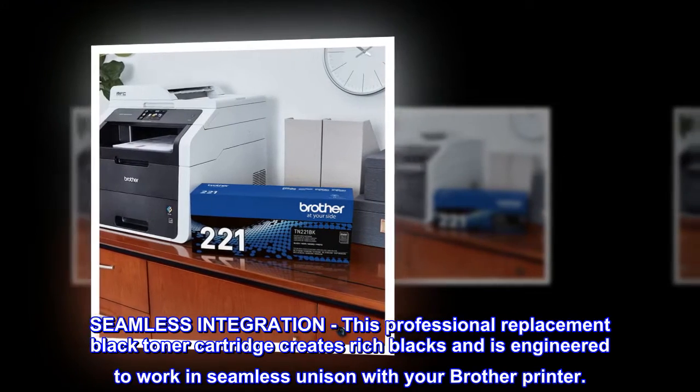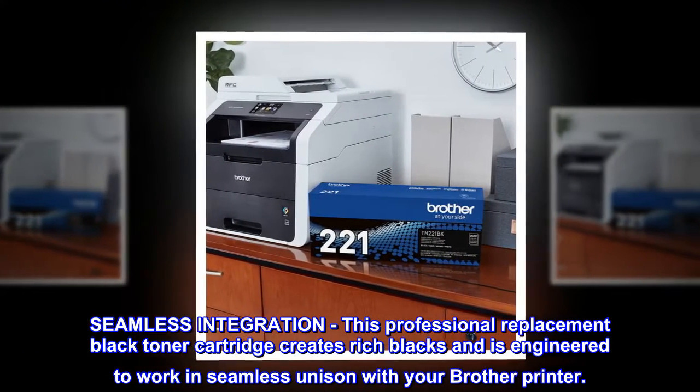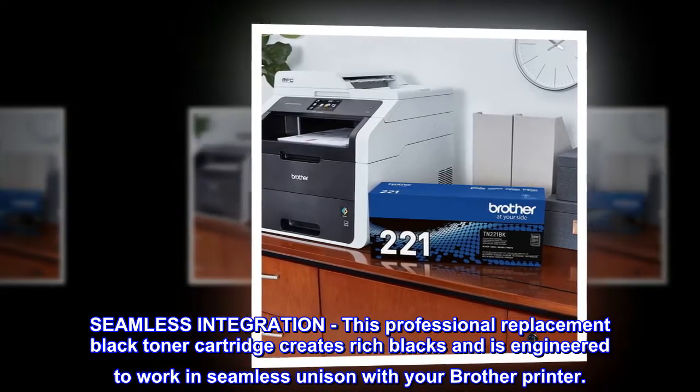Seamless integration. This professional replacement black toner cartridge creates rich blacks and is engineered to work in seamless unison with your Brother printer.